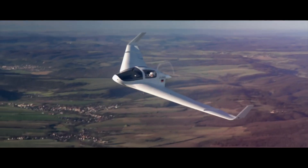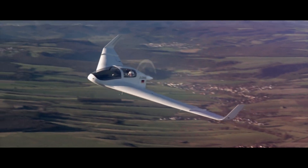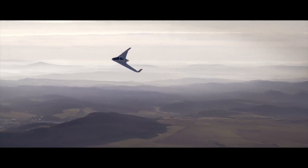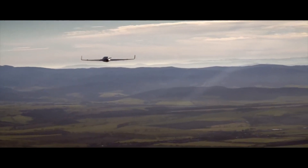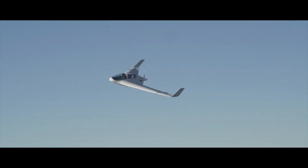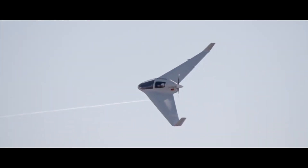The HX-2 Flying Wing flight film captures the sleek aircraft as it takes to the skies, showcasing its streamlined performance and the stability of its tailless design. With its futuristic shape and advanced materials, the HX-2 delivers a smooth, high-performance flight experience, allowing for increased speed and range on lower fuel consumption.